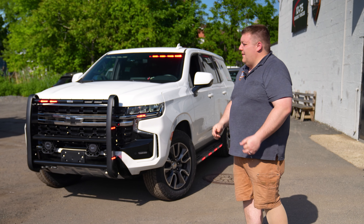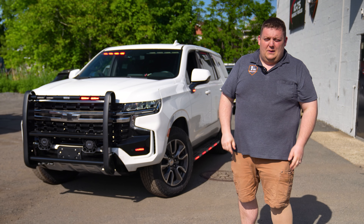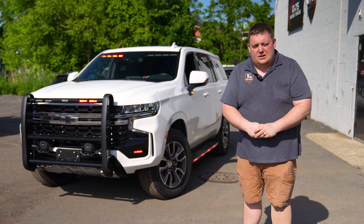Do you have any questions about this Tahoe or one built better to suit your needs? We've got a whole fleet of them ready to go, all available as a turnkey package through the HGAC Buy program.